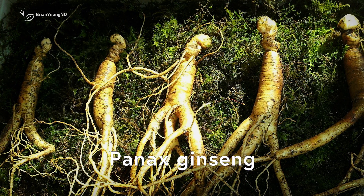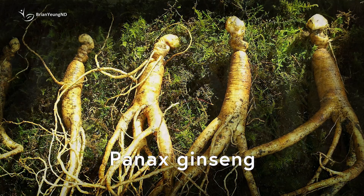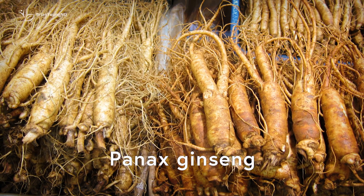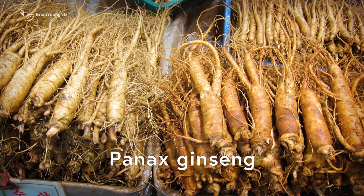In East Asia, gynostemma goes by the name jiao gu lan and is often used to make tea. It's a plant that thrives in various parts of Asia, including Vietnam, Japan, Malaysia, and China. Interestingly, it has some chemical similarities with Panax ginseng, which is also used to support blood sugar levels and weight management. However, in traditional Chinese medicine, Panax ginseng is primarily used to help the body cope with stress and enhance cognitive and sexual functions.